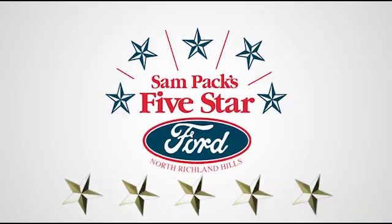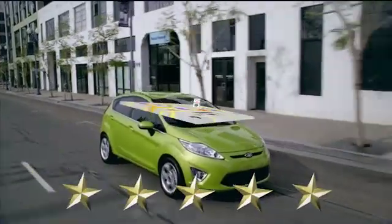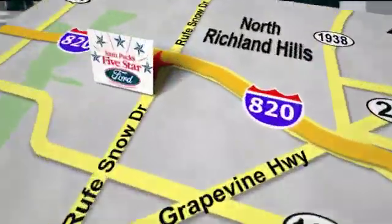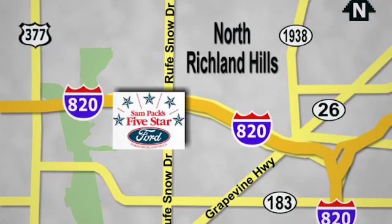You need to drive it to believe it. See it for yourself today. At Sampax 5 Star Ford, every vehicle we sell is thoroughly inspected before you buy. Come see us today. We're conveniently located on the Northeast Loop 820 at Ruth Snow Drive in North Richland Hills.